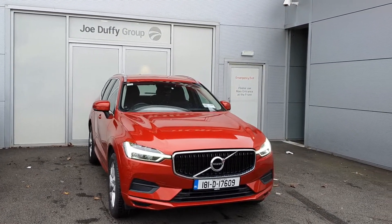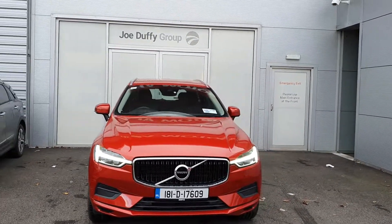Thanks for taking the time to watch the video. For more information on this beautiful XC60, just give us a call. Thank you.